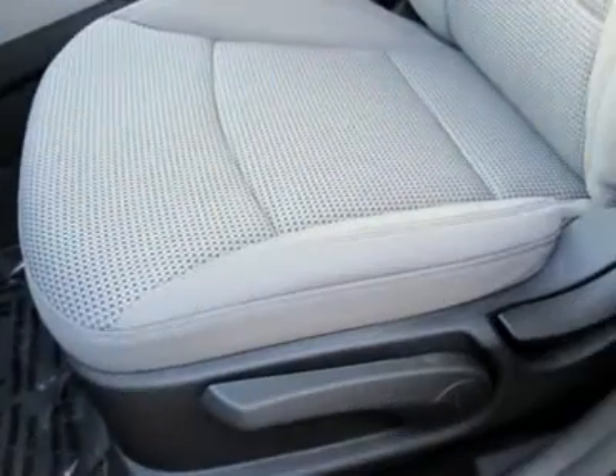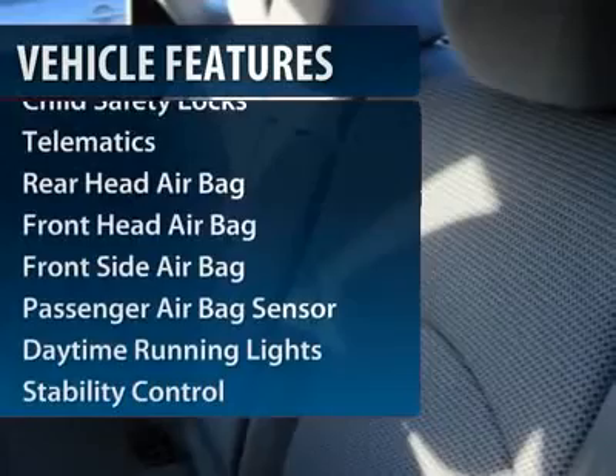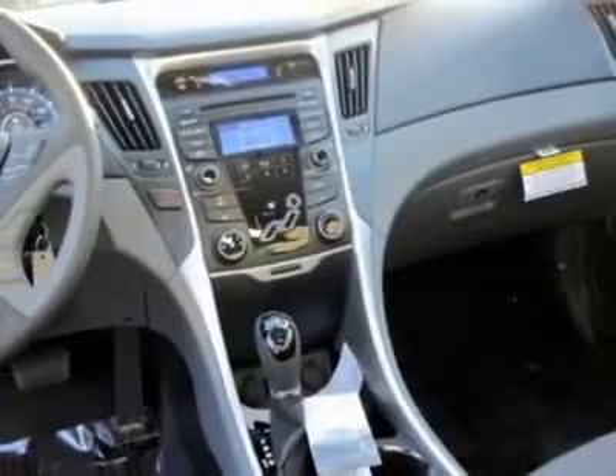Here are some of this vehicle's great options: stability control, anti-lock braking system, steering wheel audio controls, traction control, and air conditioning.